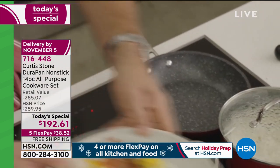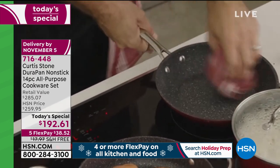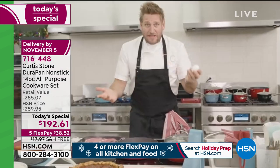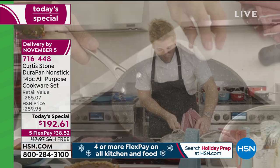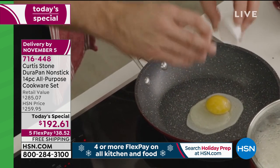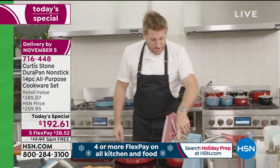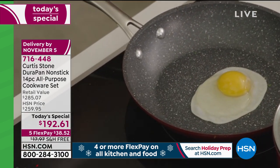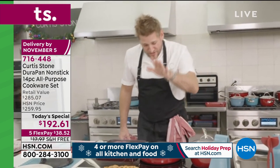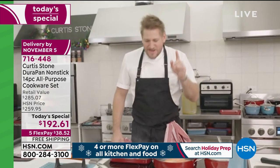I'll grab an egg — this is the ultimate test. An egg into a dry pan should stick, we know that. Well, we've sold over 2.5 million of this cookware and people will tell you nothing sticks. You can see how I crack the egg in — it's starting to cook straight away. We'll come back in 30 seconds and it will dance around the pan. I've got salmon and ribeyes in here too. It doesn't matter what you're cooking, nothing is going to stick.